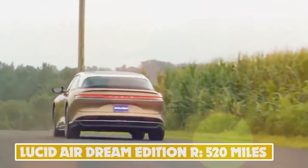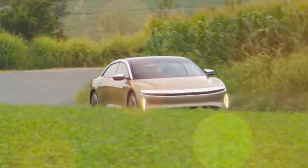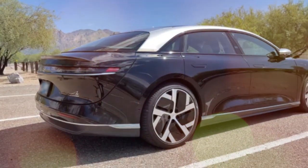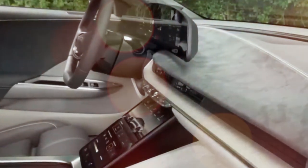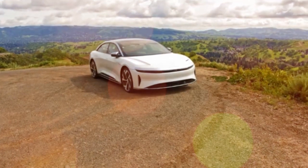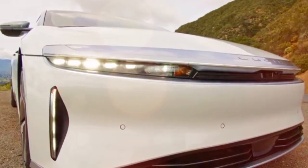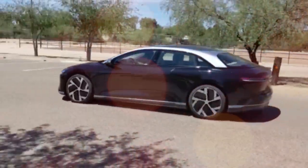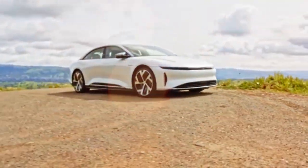Number 1: Lucid Air Dream Edition R — 520 miles. The current range king comes from Silicon Valley-based Lucid, with its Air electric saloon boasting up to 520 miles in top spec. There are no fewer than 5 variants, from the entry-level Air Pure with 473 bhp and 406 miles of range, up to the range-topping Dream Edition R with 920 bhp and 520 miles. The 'R' stands for range, not to be confused with the Dream Edition P — short for performance — which gets 1,096 bhp but is limited to 471 miles.